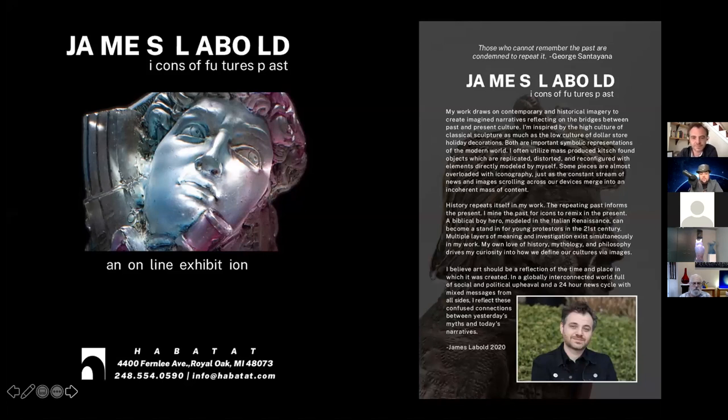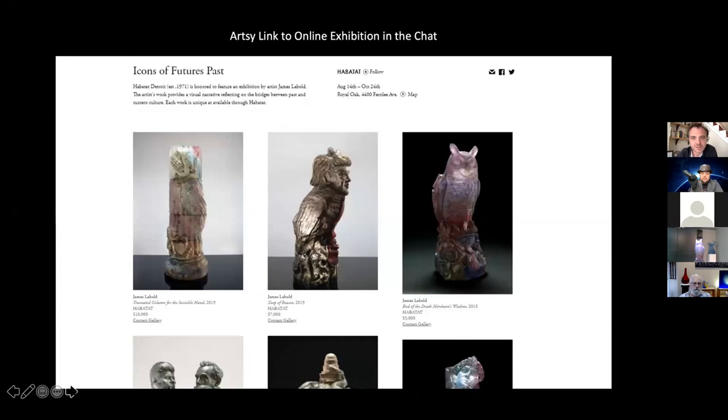This is a glimpse into the catalog — the back page and the writeup about the work. This is the Artsy display right now. The link is inside the chat. You can see all the works online now and full pricing on Artsy. Artsy has become quite an avenue for offering artwork, so feel free to check it out there as well.